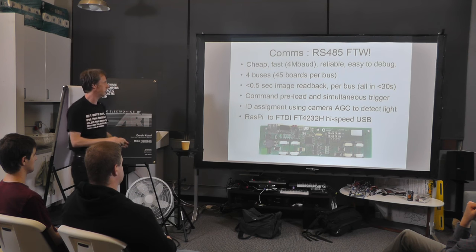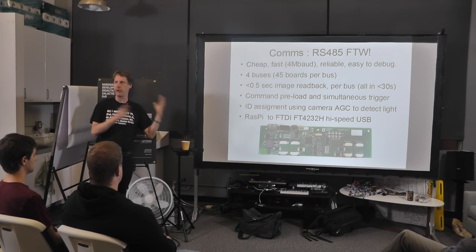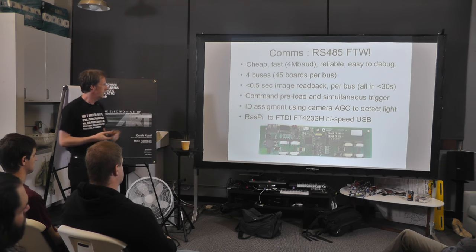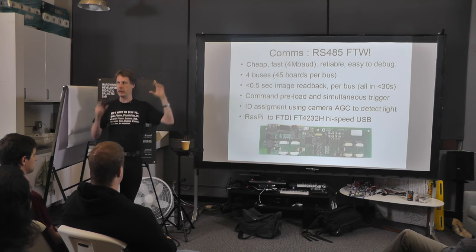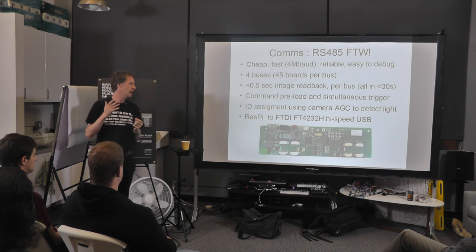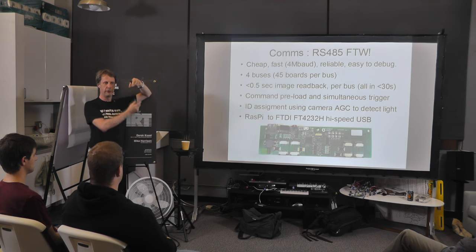That's a very simple thing in software but it's actually very powerful in what it allows you to do. Each of these units has its own individual ID — obviously we want to be able to talk to each one individually. The question is: how do you assign the IDs? Again, this is a production issue.